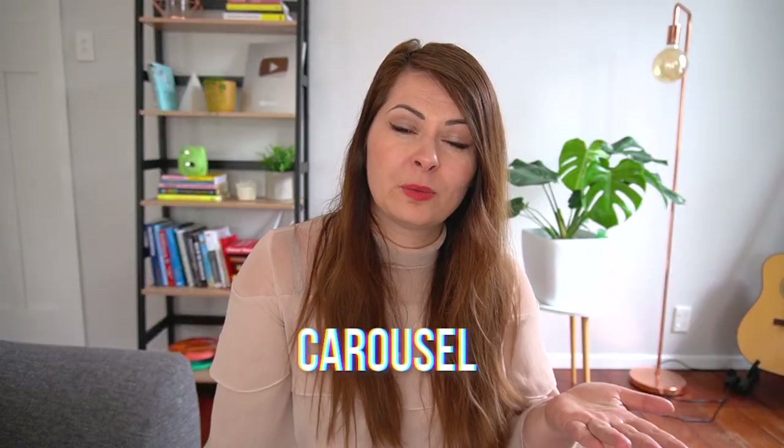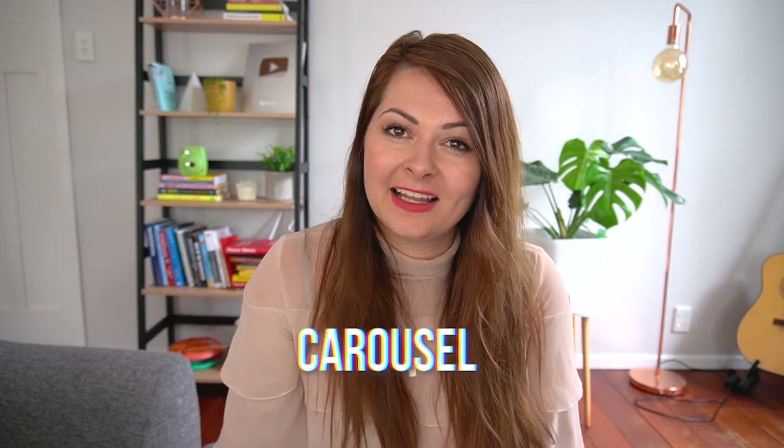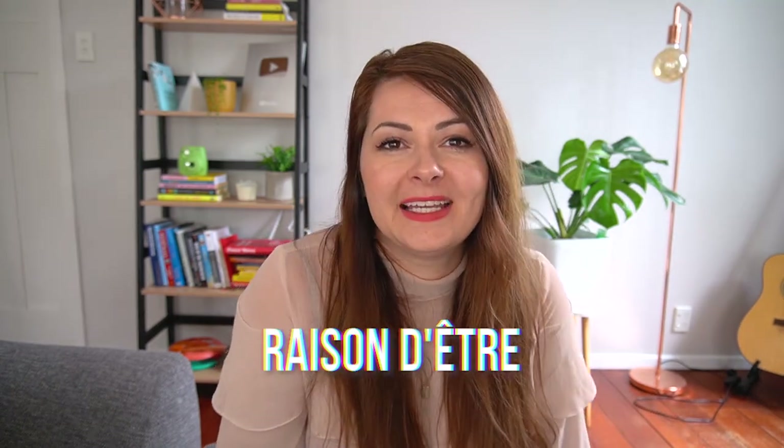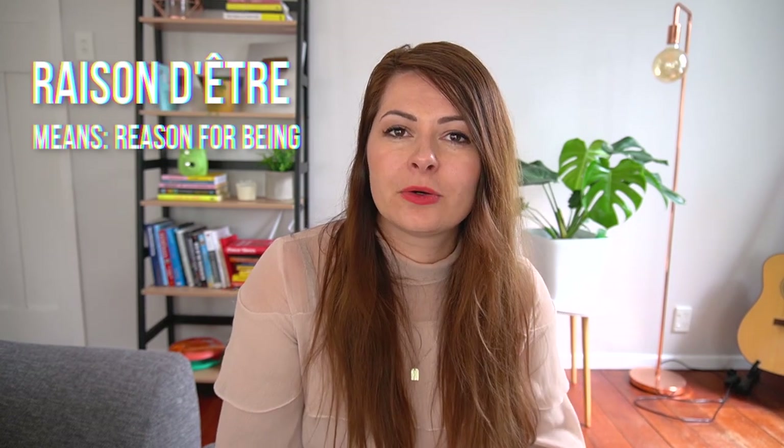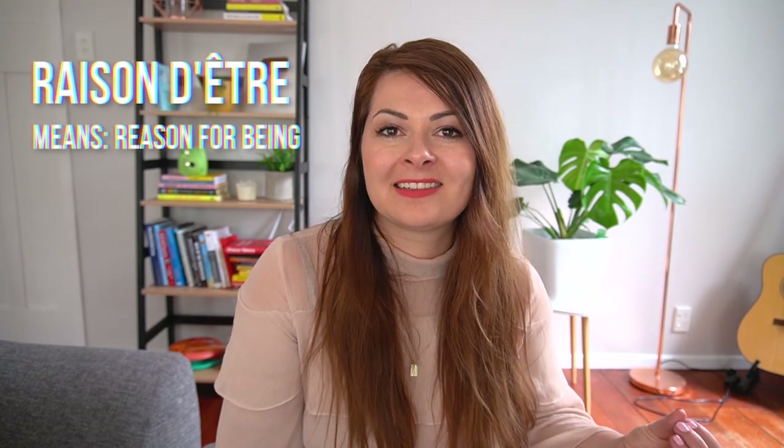Even French people get this wrong, but 'carousel' — with just one S — is technically meant to be pronounced 'carousel,' not 'carousel' as we typically say it. And 'raison d'être,' meaning 'reason for being,' is not 'raison d'etre' but 'raison d'être.' Try not to make a big jump at the end — even saying 'raison d'être' gets you much closer than the anglicized version.